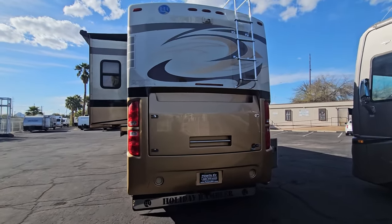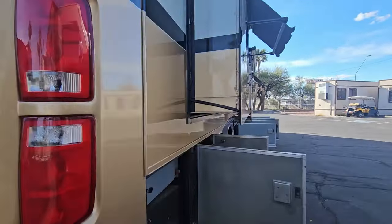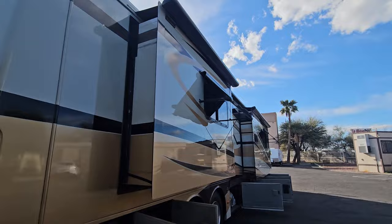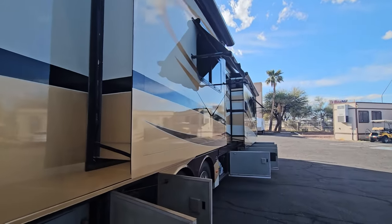Now that we're back on solid ground, that's what it looks like with the hood down for the engine cover. Here is the passenger side — another two slides. Like I said, slide toppers and metal covers, and two more window awnings on this side.